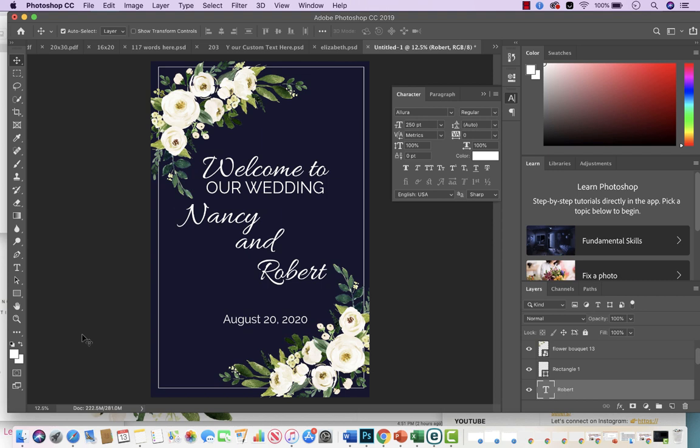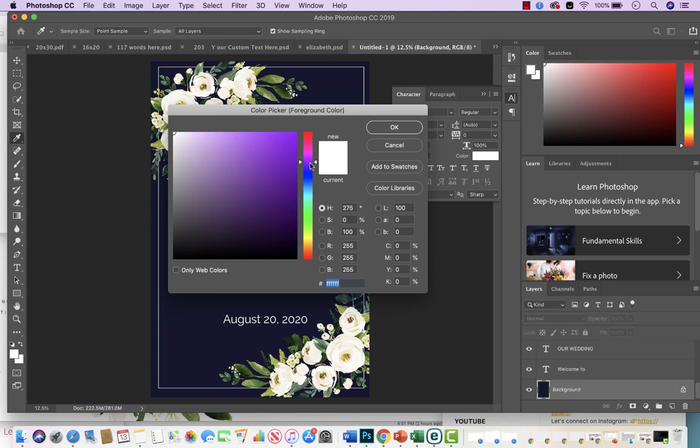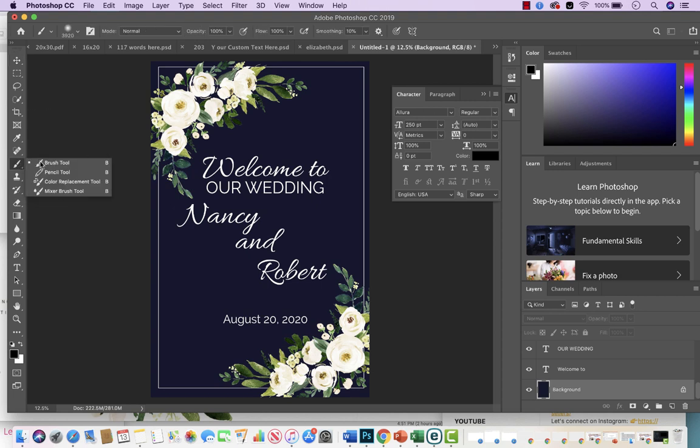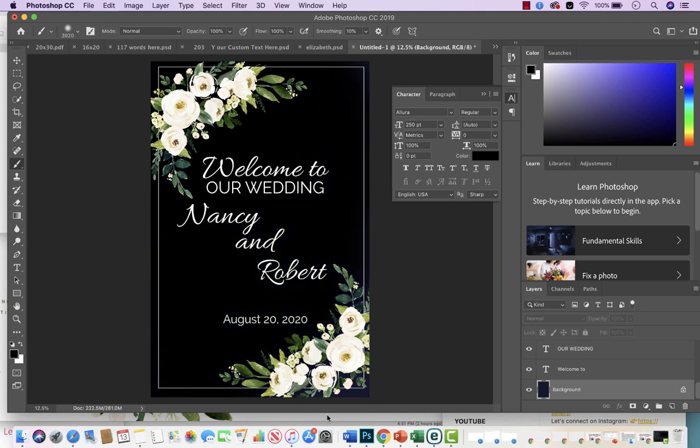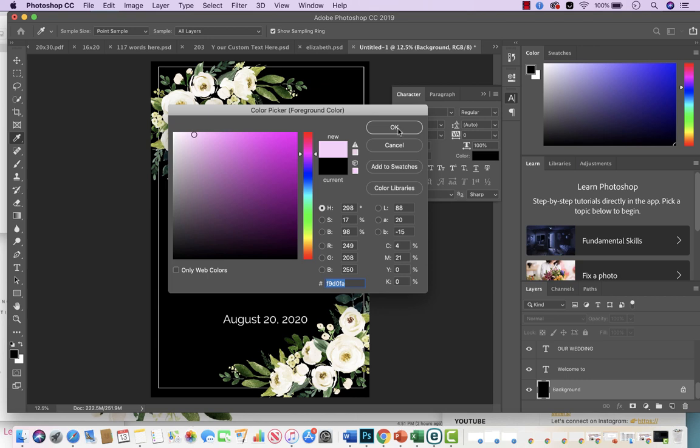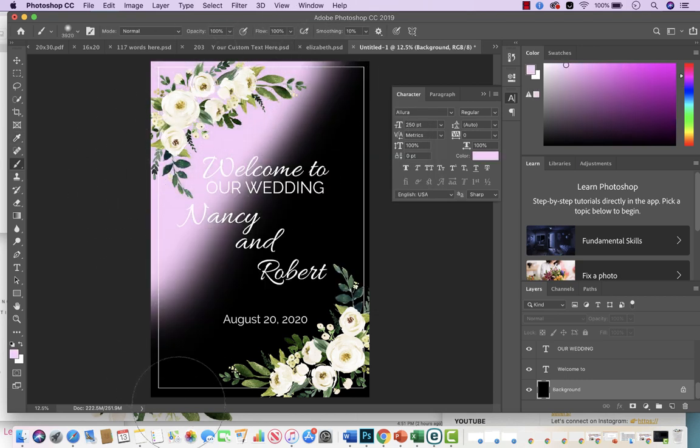This is how I create wedding signs to sell on Etsy, and as you can see it's very simple. Another nice thing about Photoshop is I can duplicate this sign and create 10 different listings by just changing the background color. This could be one listing, and then I go here, change the color to black, and now I have another design — a black sign with white flowers. Two listings in five seconds. You could do a whole line of the same sign with different background colors: pink, black, whatever.